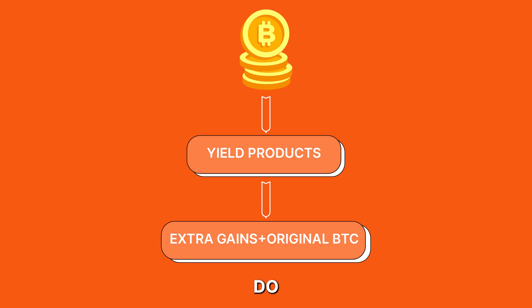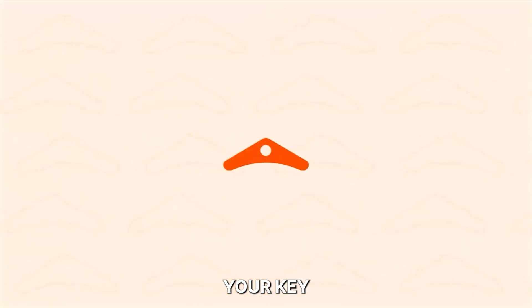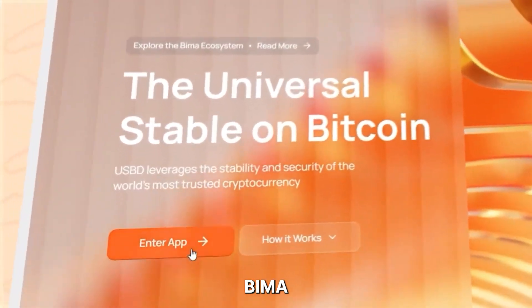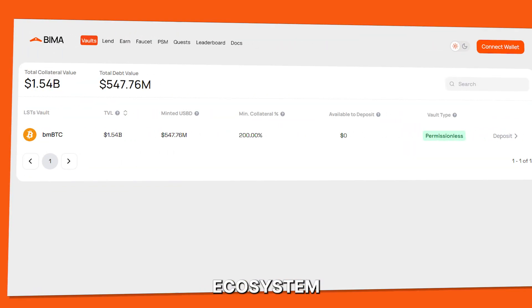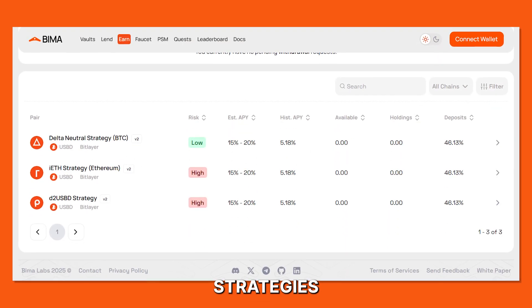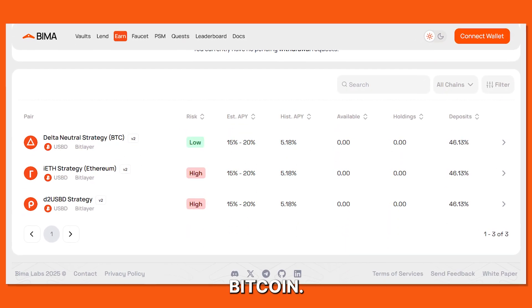Well, you can do just that. Introducing BIMA, your key to supercharging your Bitcoin tokens. BIMA is essentially a DeFi ecosystem that allows both professional and retail investors to access profitable yield strategies without selling their Bitcoin.